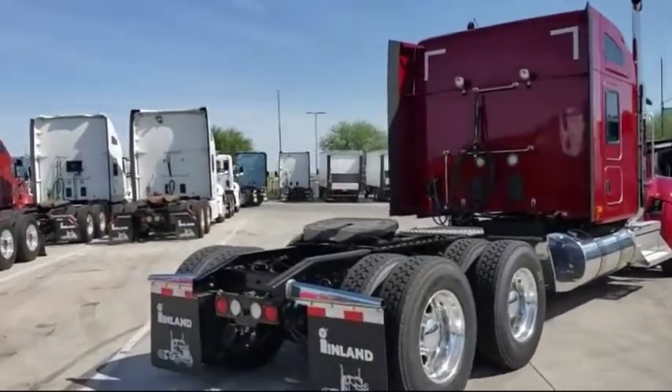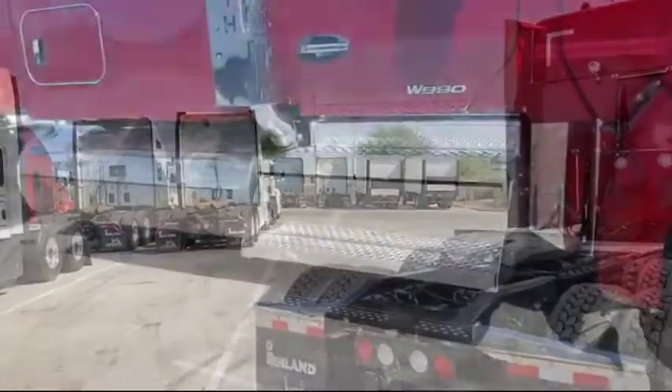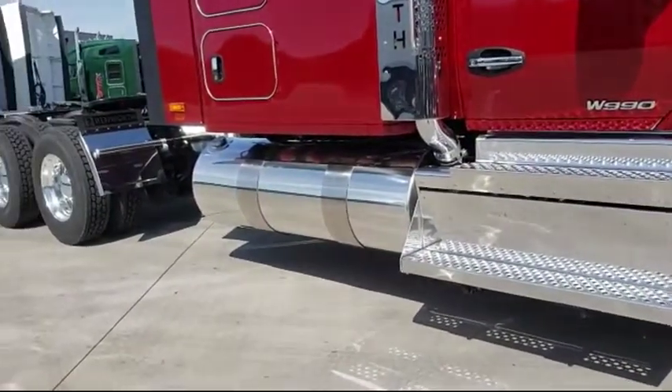Power comes from a Cummins X15 engine producing 500 horsepower, paired with an automatic transmission and an immersion engine block heater.